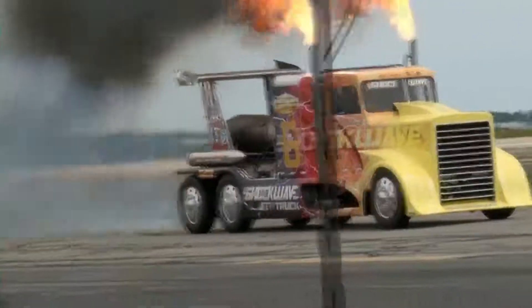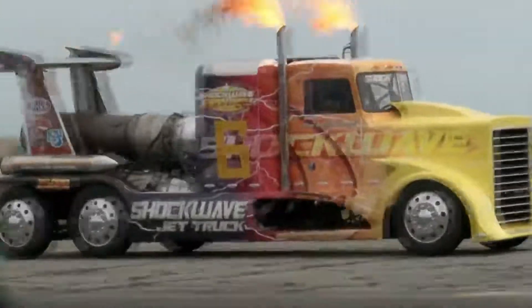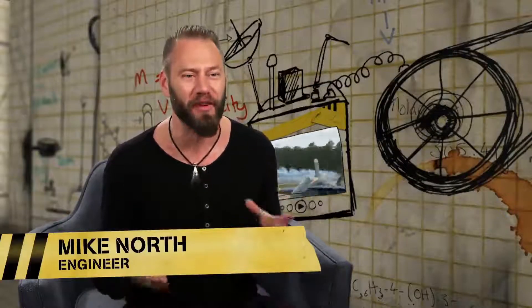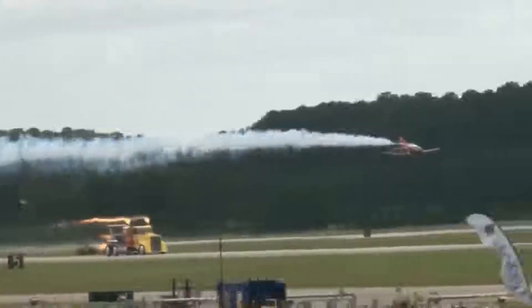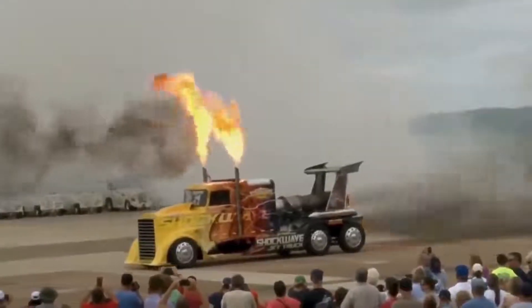So how is the truck faster than a plane? This truck is called the Shockwave, and it reaches speeds of up to 344.7 miles an hour, or 554.7 kilometers an hour. This is seriously fast — that's over 100 miles an hour faster than a NASCAR.